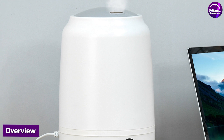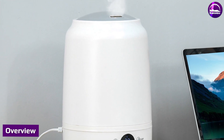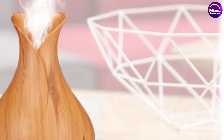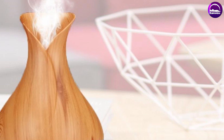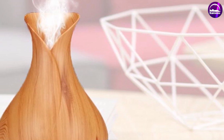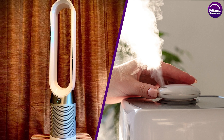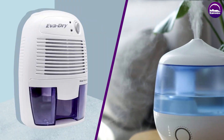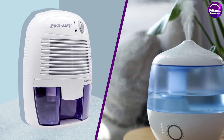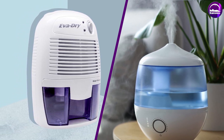By now, you should know which device will work better for your circumstances when choosing between an air purifier vs humidifier. As you learned, both a humidifier and air purifier can be beneficial for your health and home, and in many instances people choose to use both indoors to get the comfort and relief they need. If you have any questions or information to share, please leave a comment below. Thanks for watching.